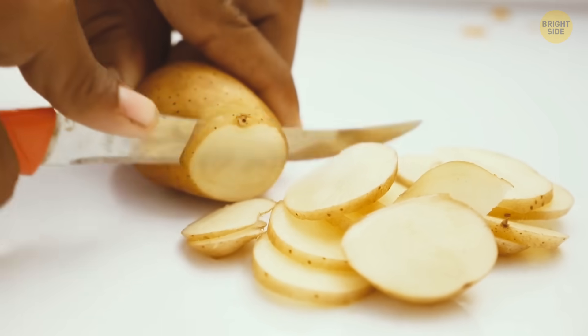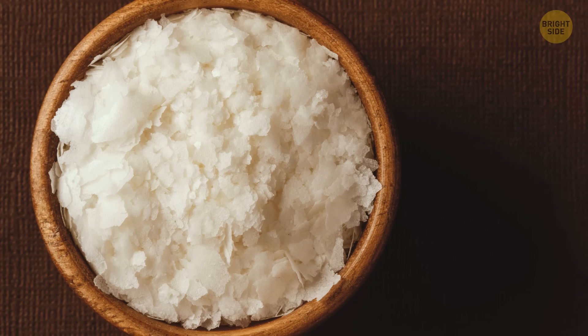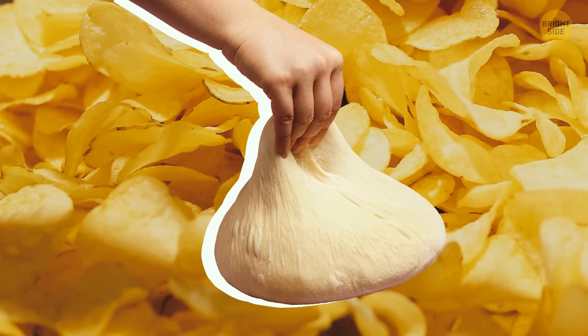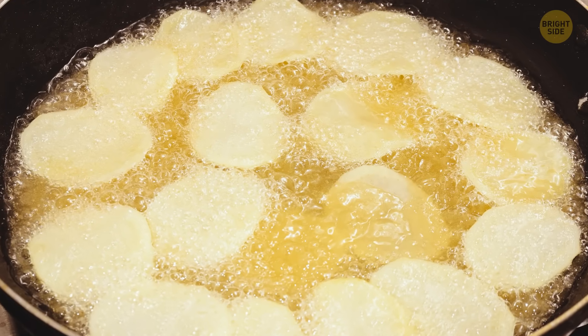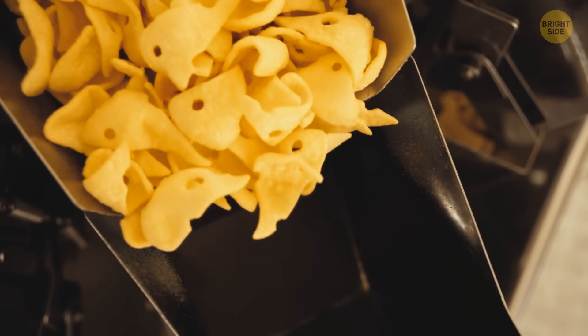Not all potato chips are actually fried potato slices. Some companies use a mix of potato flakes, cornstarch, and water to produce chips. This mix is then pressed into a dough, and chips are cut out from it with the help of shape molds. Then the chips are fried, which takes about 11 seconds. After that, all excess oil gets drained, and the chips are seasoned and packed.